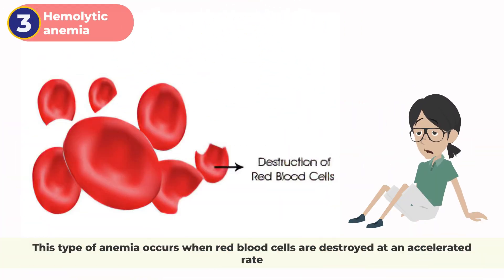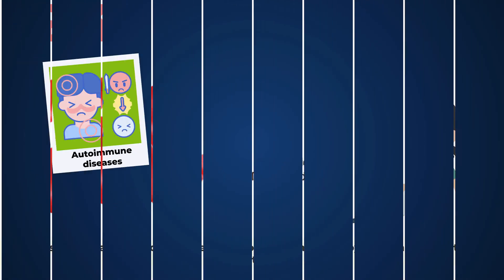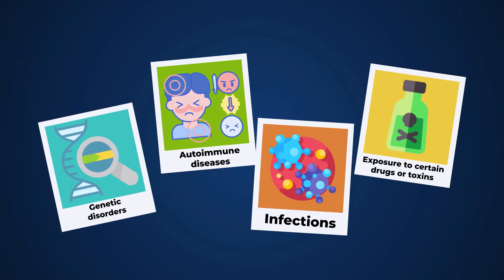3. Hemolytic anemia. This type of anemia occurs when red blood cells are destroyed at an accelerated rate, which can be caused by genetic disorders, autoimmune diseases, infections, or exposure to certain drugs or toxins.